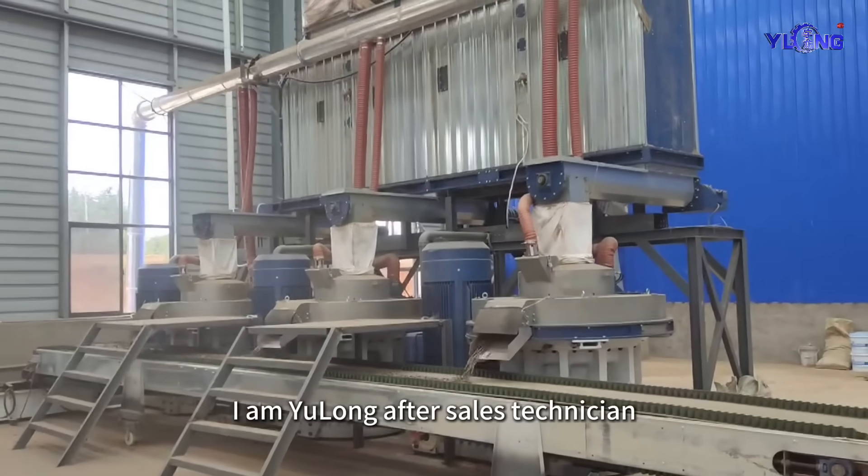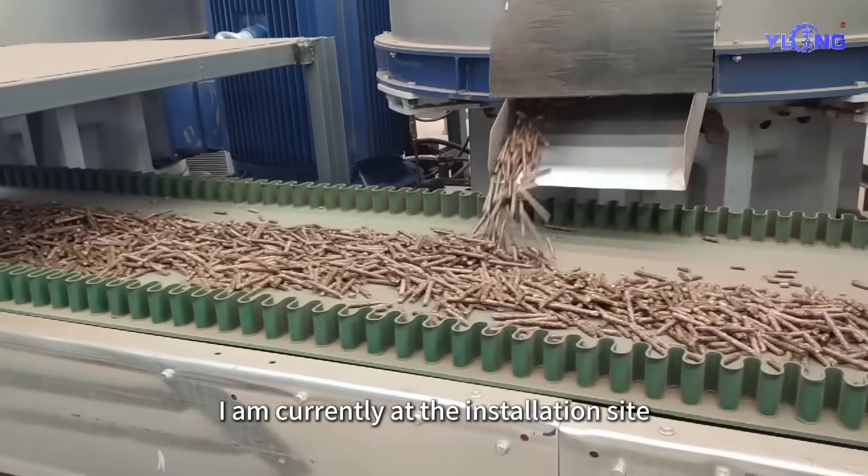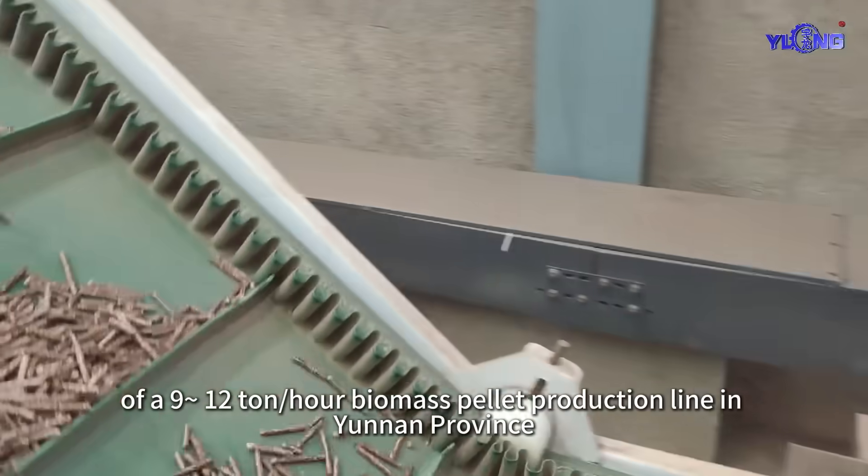Hello everyone, I am Yulong After Sales Technician. I am currently at the installation site of a 9 to 12 ton per hour biomass pellet production line in Yunnan Province.